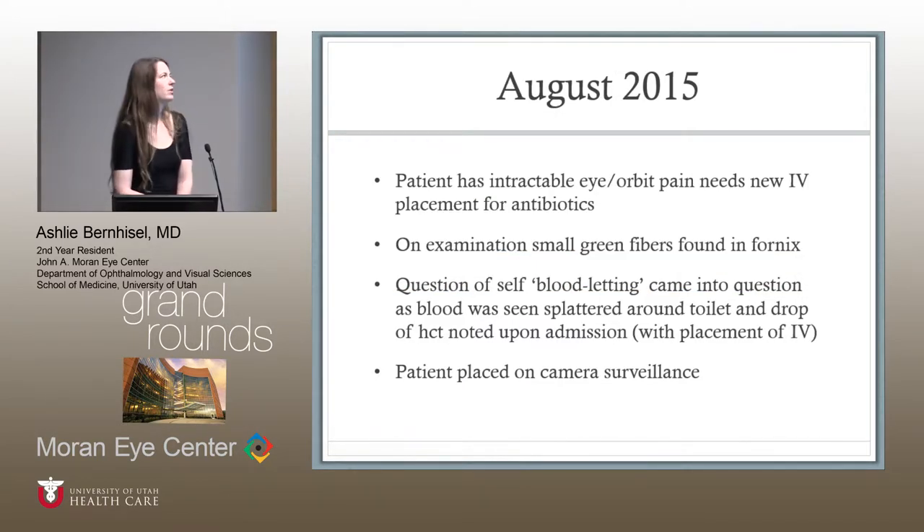This is when I met her — August 2015. She was an inpatient with intractable eye and orbit pain, needing a PICC line for antibiotics. On examination, I found small green fibers in her fornix that matched the same color as her hospital blanket. A question had been raised on a prior admission by the internal medicine team: was she bloodletting? Some blood had been found in the bathroom, and she would have sudden drops in her hematocrit. She was placed on surveillance during her admission, and there was an episode where she was found to put some lotion in her hand and turn away from the camera — it appeared she was putting it into her eye.